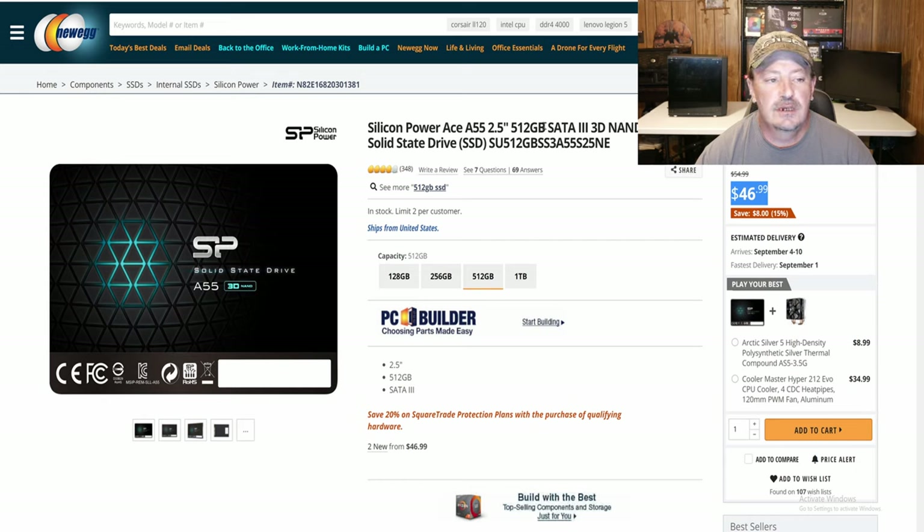For the storage in this system — I know this is a little minimal — we have the Silicon Power Ace A55. It does have pretty good reviews. 512 gigs is a little lackluster; a lot of people need more storage. It'll be fine for your OS and your main games, but you may not hold a whole lot. You can always add another hard drive. I'd recommend getting a bit more storage. You can get it today for $47; I paid $52 for mine.